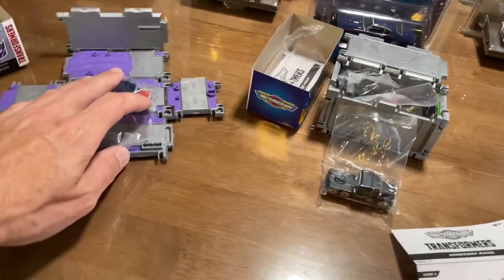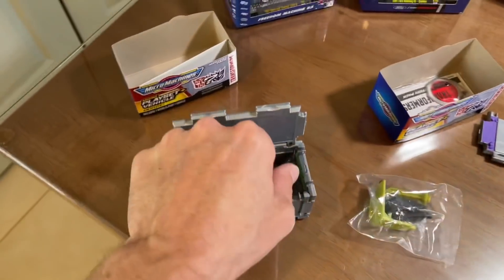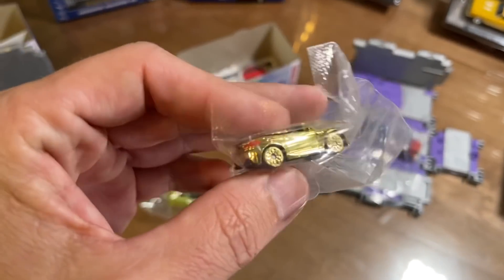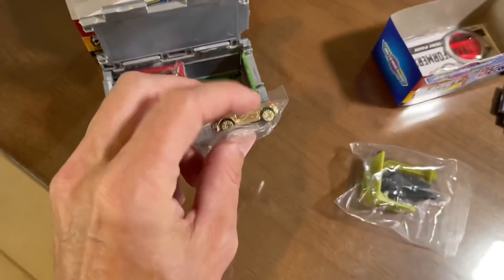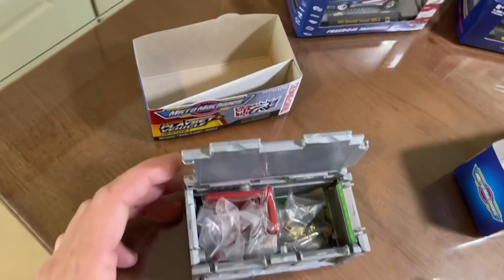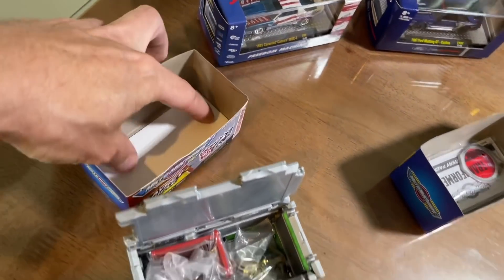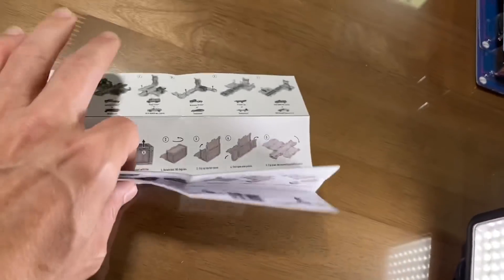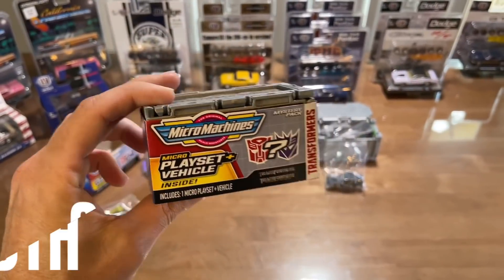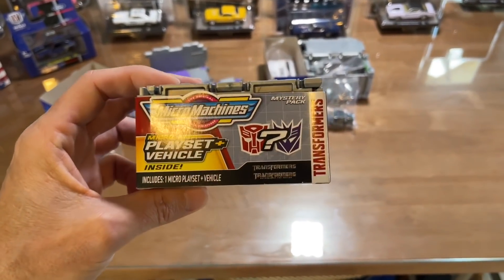Once I get the little playset all set up with him chilling, it's going to be pretty cool. I'll display them together with my die-cast stuff as a little memento of my childhood. I will be giving away the ultra rare — I'm going to give it away as that; if I'm wrong, I'm wrong. Everything is still sealed, the sticker pack is in the bottom of the box, and the instruction sheet is included.